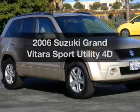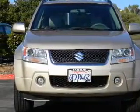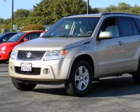Presenting the 2006 Suzuki Grand Vitara — everything you need under one roof with this great vehicle. With a reliable engine that responds smoothly to its automatic transmission, the anti-lock braking system will keep you safe on the road.